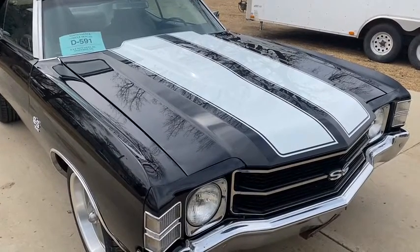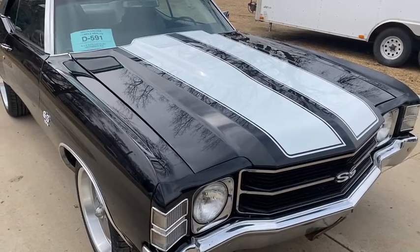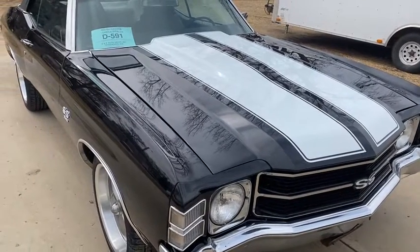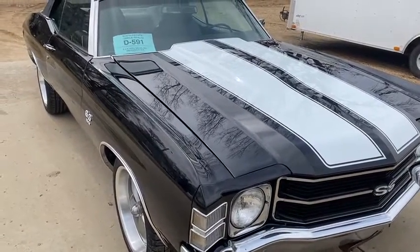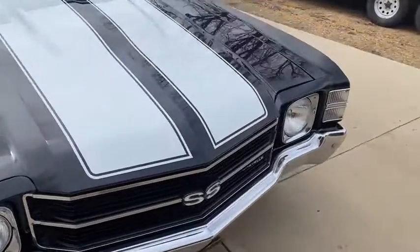We put a 396 pup block in it, 400 turbo transmission bolted and rebuilt, 12-bolt rear end which we checked over. I mean, I've got a list of parts on this thing that is unbelievable that you can see.